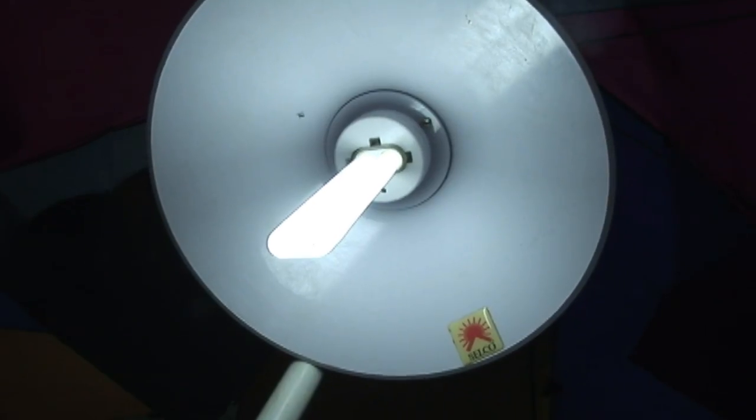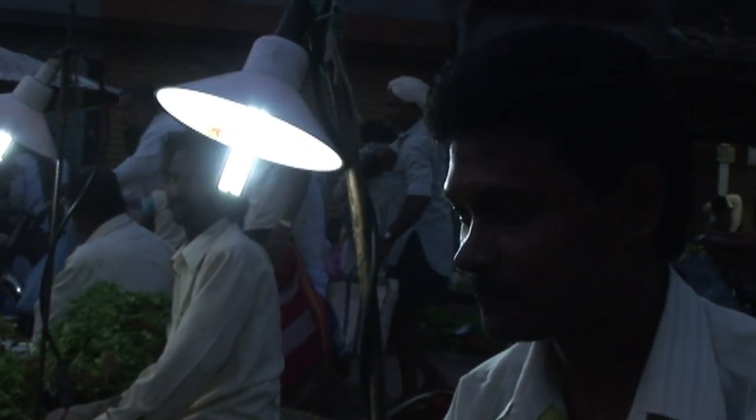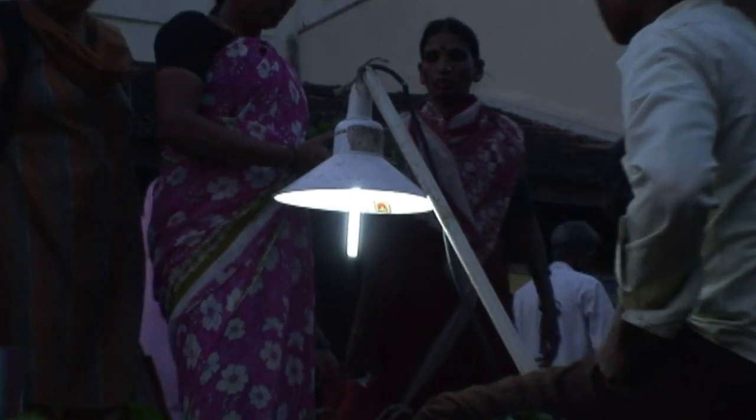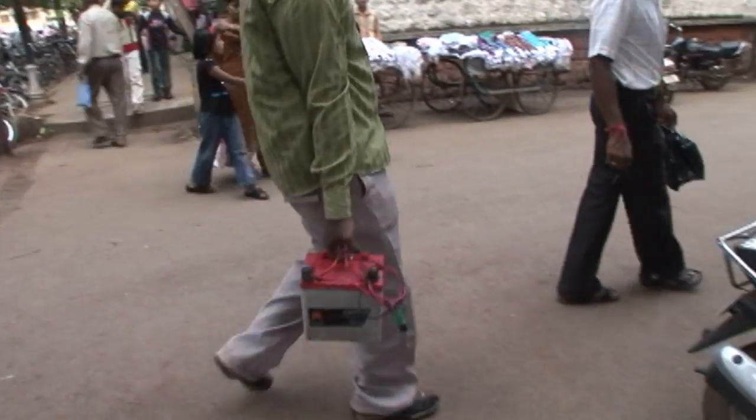Selco thought that the street vendors would be better served by solar lighting. But the vendors were in no position to purchase PV panels and batteries for solar lighting. So Selco redesigned the value chain and created a new class of vendor: the solar lighting entrepreneur.